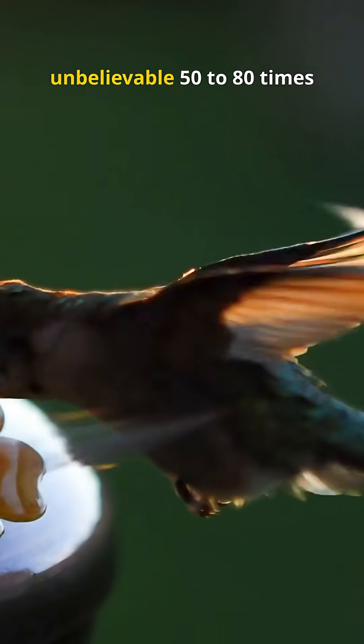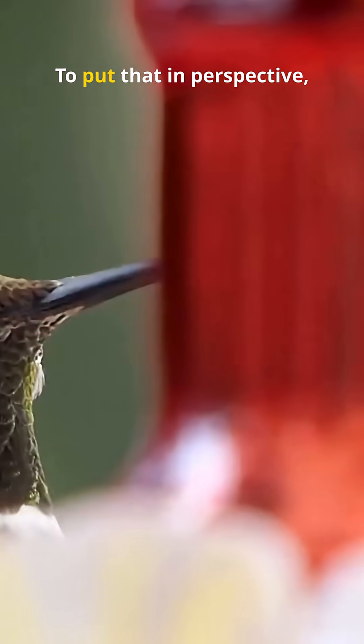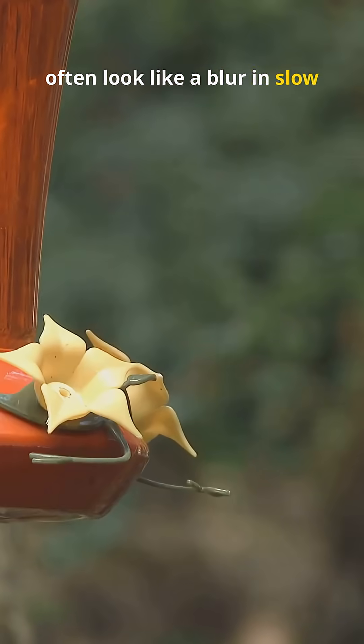Their wings beat at an unbelievable 50 to 80 times per second, depending on the species. To put that in perspective, that's faster than the human eye can track, which is why their wings often look like a blur in slow-motion videos.